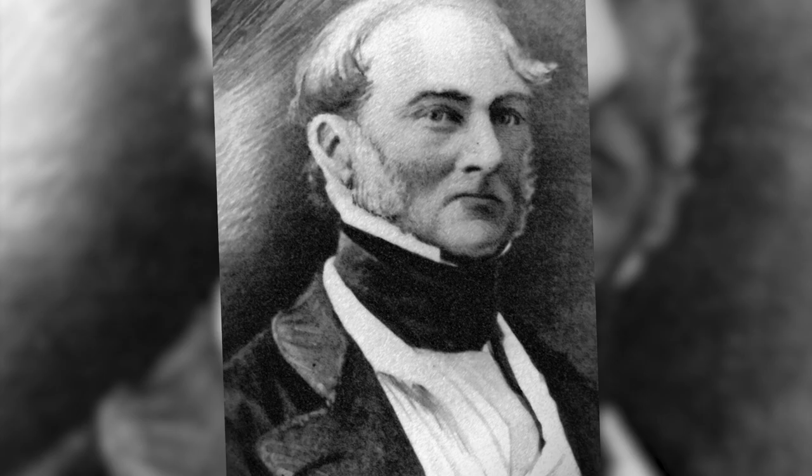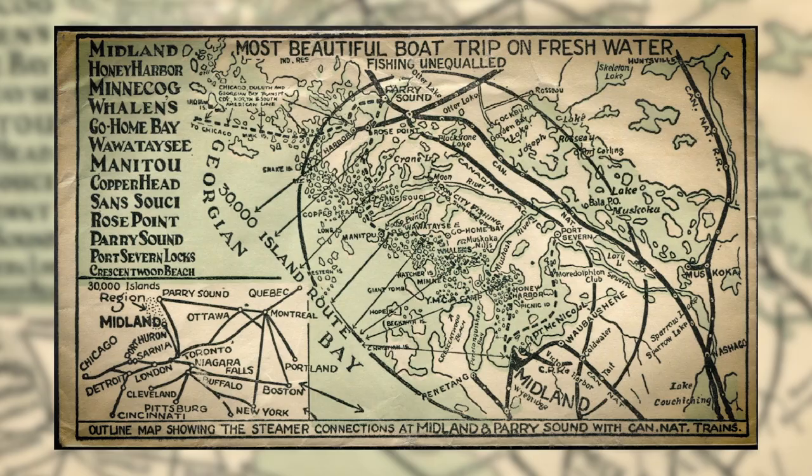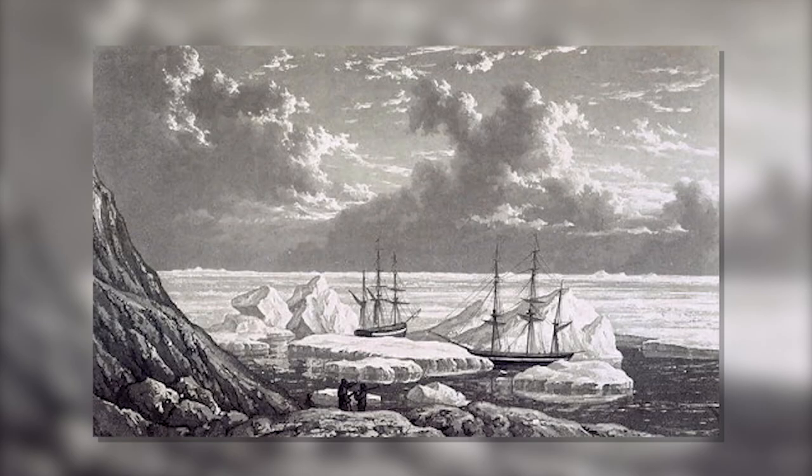Henry Woolsey Bayfield was appointed the Admiralty Surveyor for North America in 1817. In 1820, while surveying Georgian Bay, he named the well-protected harbor at the mouth of the Seguin River Parry Sound, after Sir William Edward Parry, the famed explorer of the Northwest Arctic Passage.